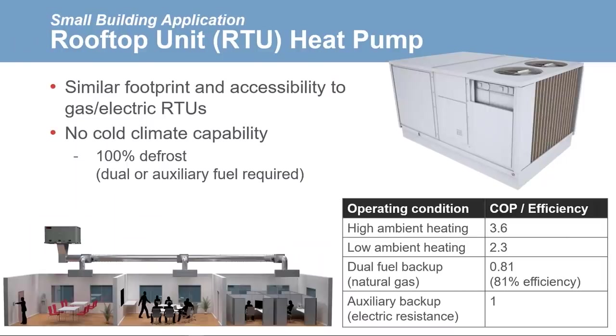The second option is a rooftop unit (RTU) heat pump. These systems are popular for smaller applications, especially for retrofitting existing RTUs since they have a similar footprint and accessibility. We would choose an RTU heat pump whenever the building has an existing RTU. The downside is that RTU heat pumps typically do not have cold climate capability, since their defrost mode consumes 100% of their heat output. For the climates we're considering — especially St. Louis and Boston — we must include either dual or auxiliary fuel options. Note that with auxiliary fuel backup, the electrical service will likely need to be increased.